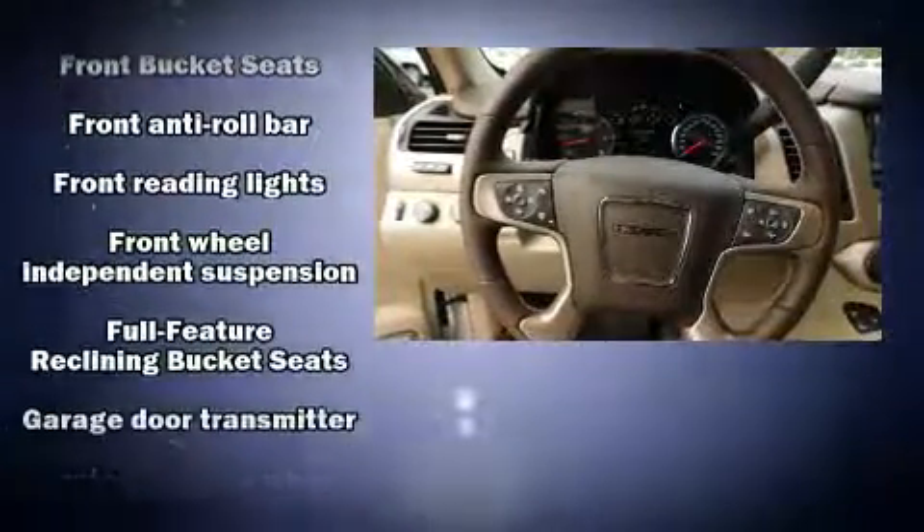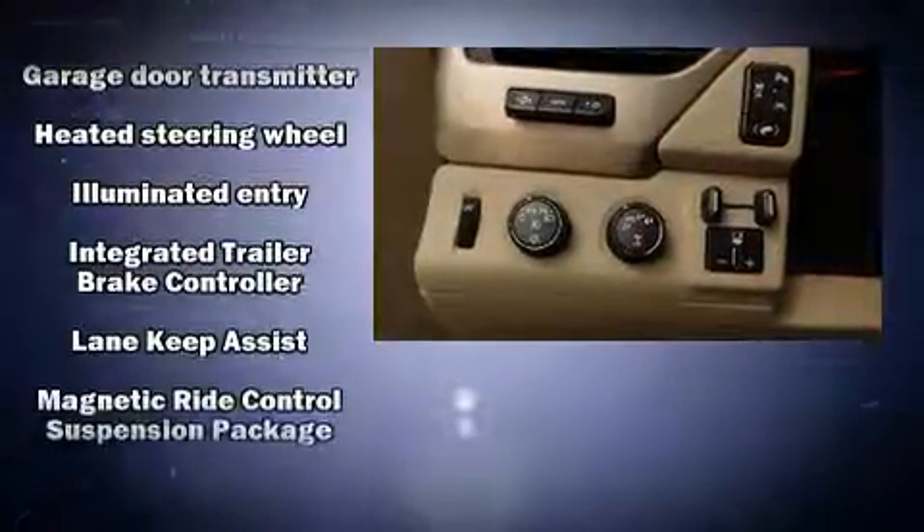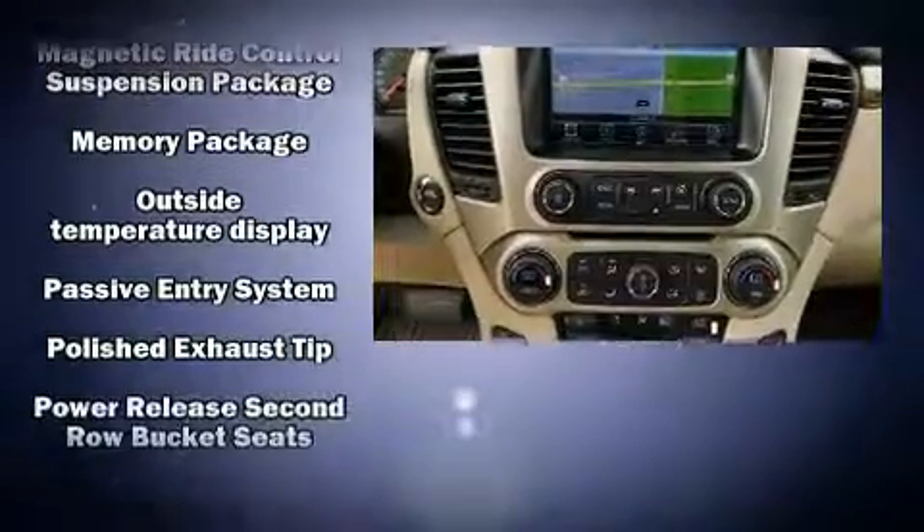The unique heads-up display projects vehicle information onto the windshield, including speed, gear selection, and engine speed. Drivers benefit by not having to take their eyes off the road. State-of-the-art amenities such as steering wheel memory and adjustable pedals yield a more personal driving experience.